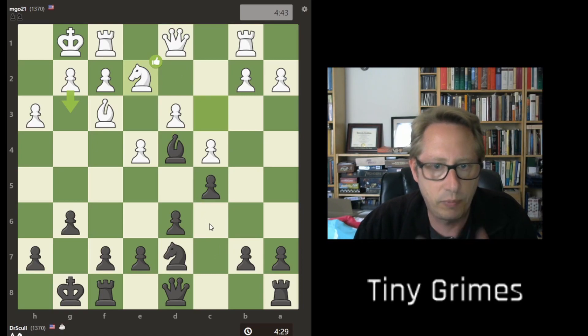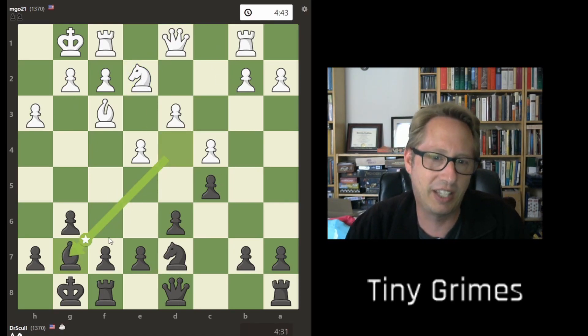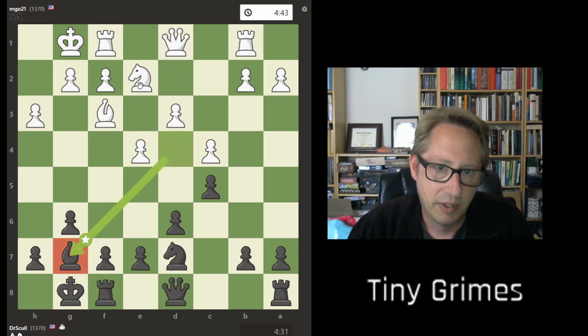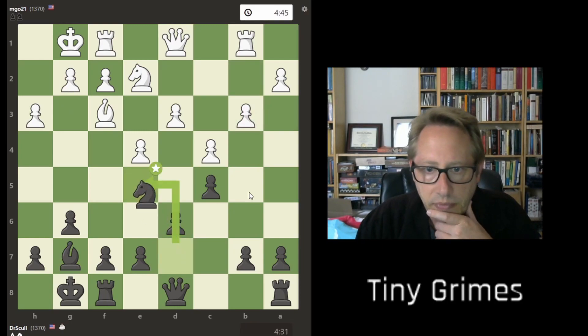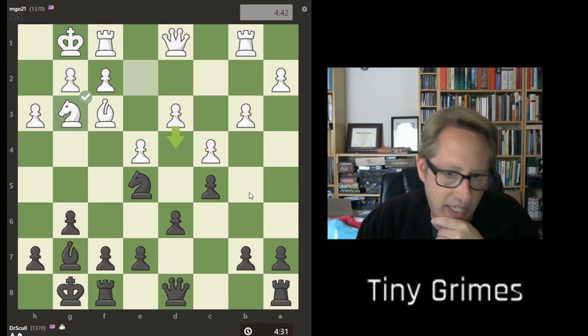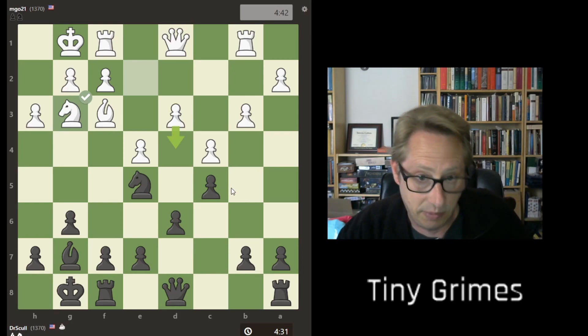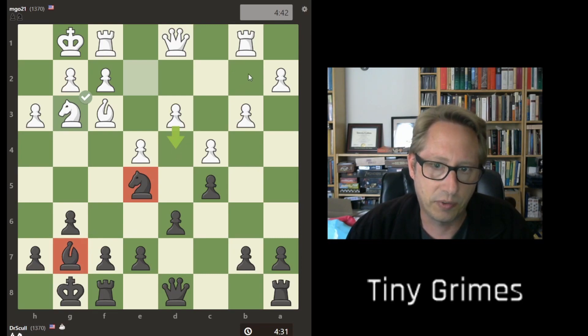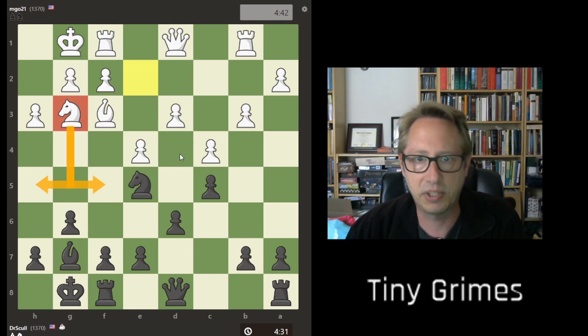We're putting our knight in a really good spot. And now I feel like this is where I was a little lost — my position is awesome, I've got a beautiful knight, a wonderful diagonal, their bishop is garbage. Their knight — look at the squares it can go to. It's not doing much either. If we could freeze the game and say whoever has the better position here wins, I win.